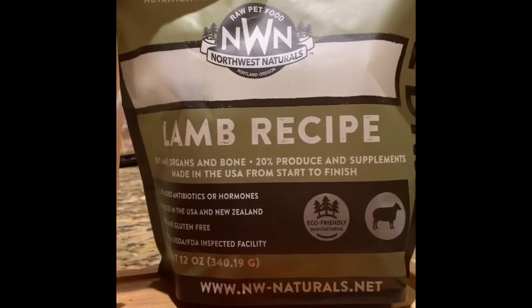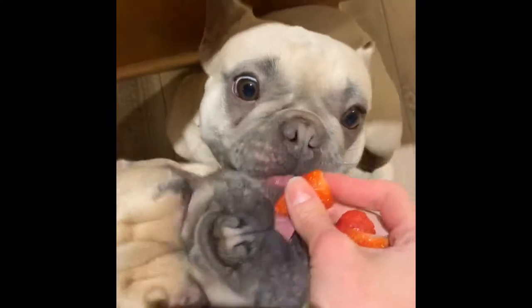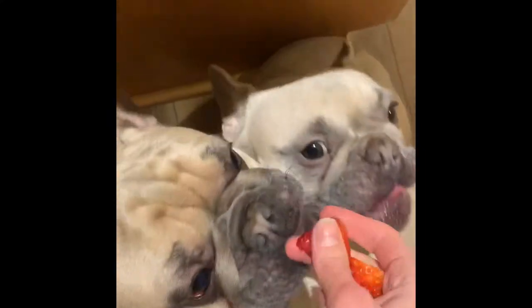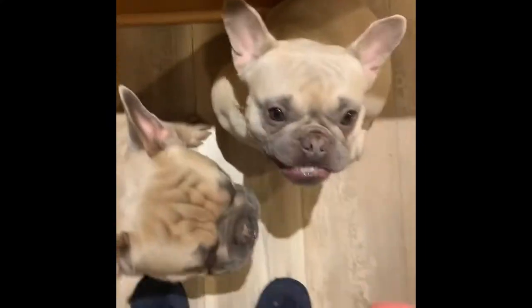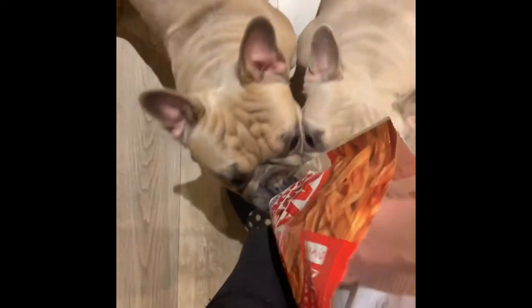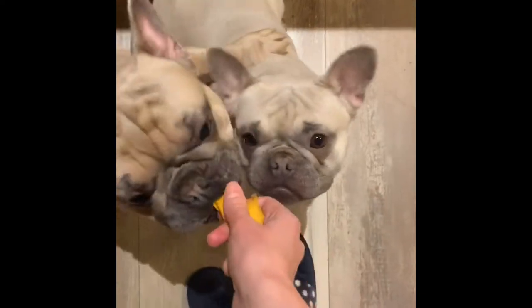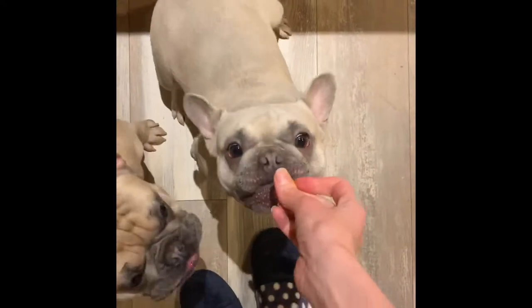Of course, my dogs get snacks and tons of them. Our favorites are strawberries and mango, as well as freeze-dried pre-made raw treats that I buy at my dog specialty stores. And they love it, and they're thriving on this diet.